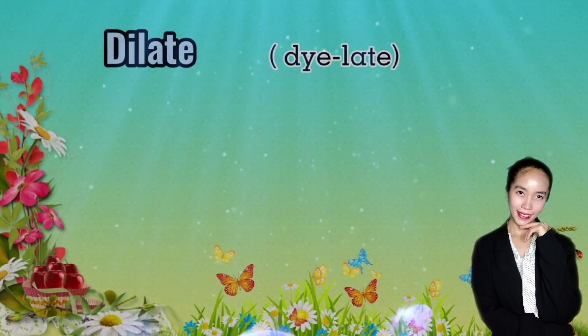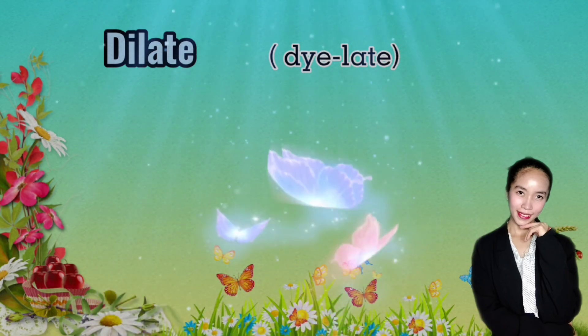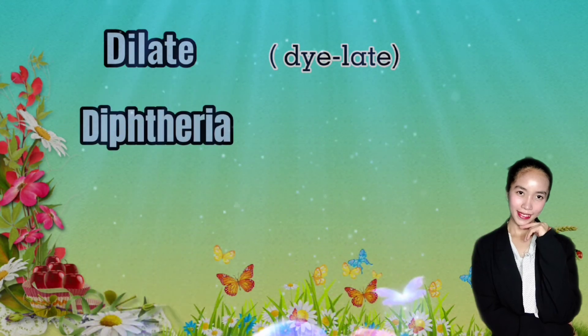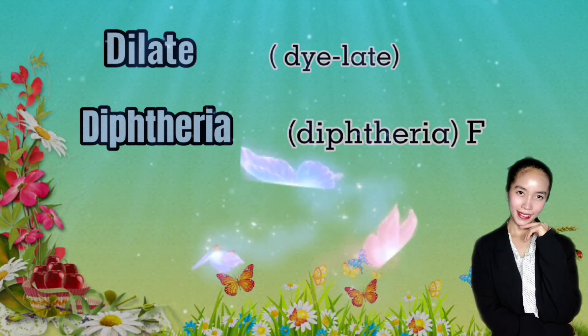Say 'dilate.' Don't say 'dilatate.' The I in this word is so long there is time for another vowel, but don't succumb to the temptation. Diphtheria. Don't say 'diptheria.' The PH in this word is pronounced F, not P.